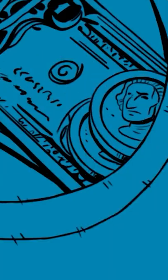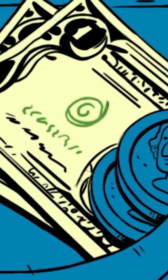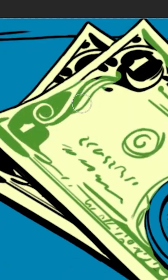Whenever a person puts their hand into SCP-619's right pocket, the pocket will contain two US $1 bills and between two and five US dimes.